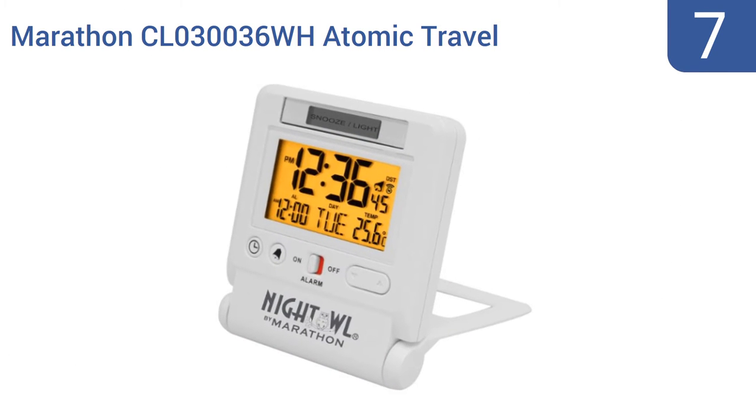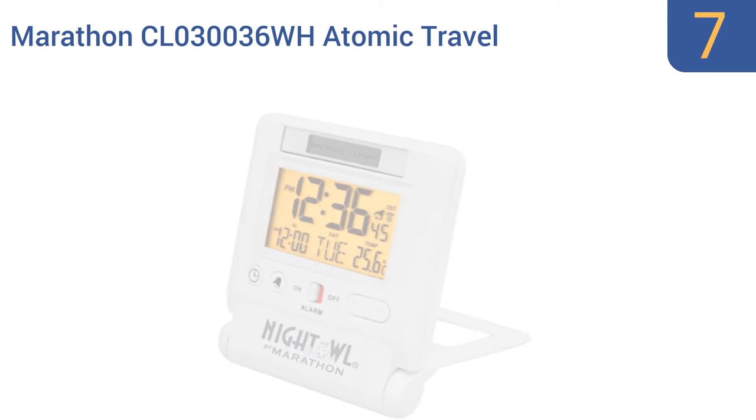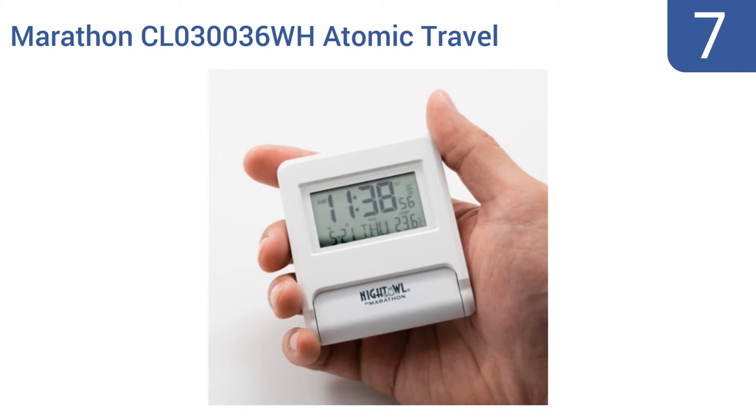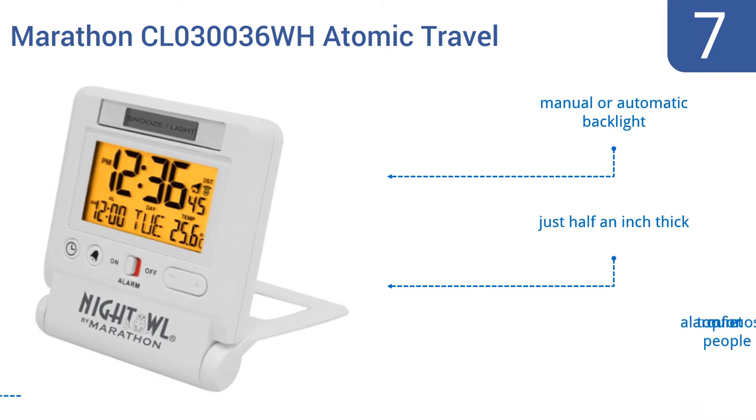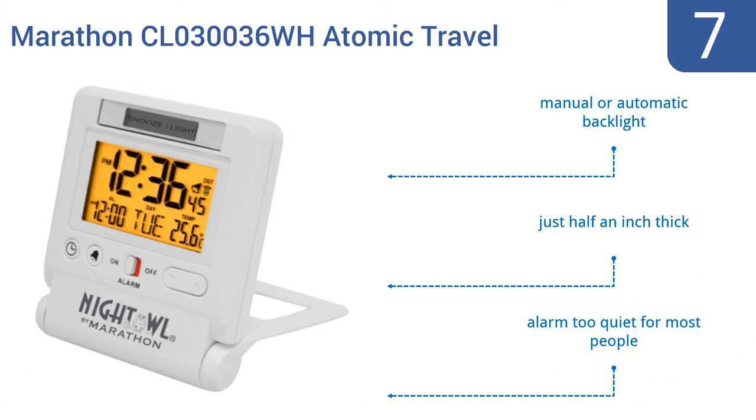At number 7, the Marathon CL0300036WH atomic travel alarm clock can display information such as the date in five languages — English, Spanish, French, German, and Italian. That makes it a truly international timepiece, which is fitting, as it can find the time anywhere on Earth. It offers a manual or automatic backlight and is just half an inch thick. But the alarm is too quiet for most people.